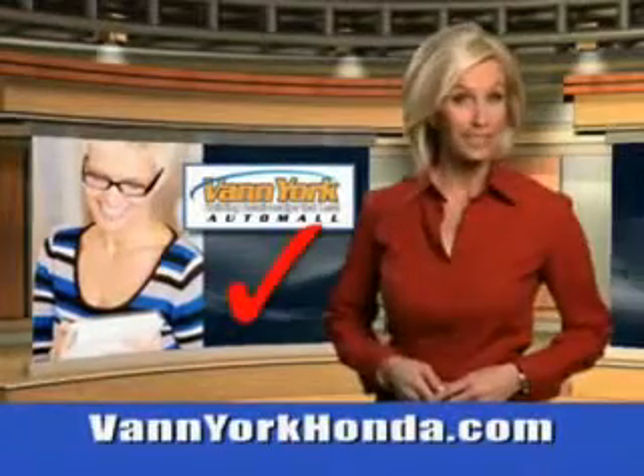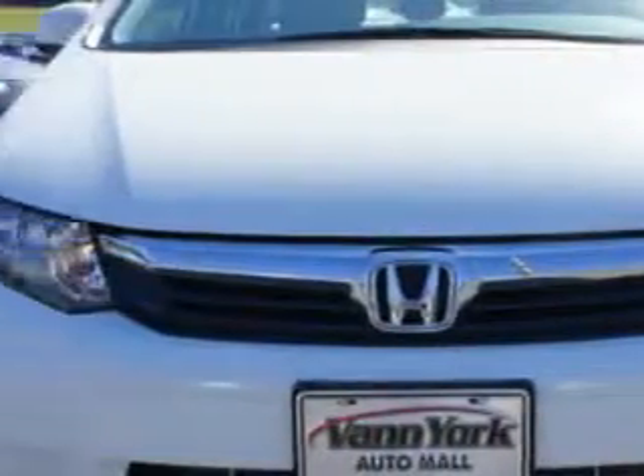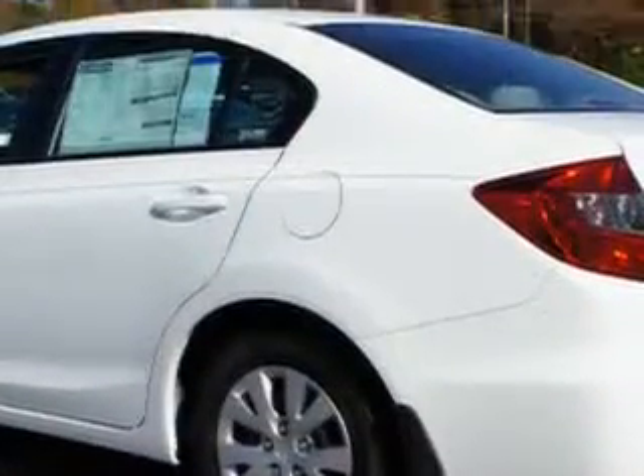Every year, more and more Triad buyers put Van York Honda on their shopping list. Check out this 2012 Honda Civic 4-door LX with a 4-cylinder engine. You'll enjoy 39 miles to the gallon on this great car, with auxiliary audio input, steering wheel audio and cruise control.